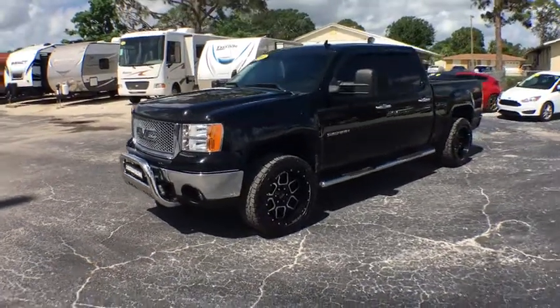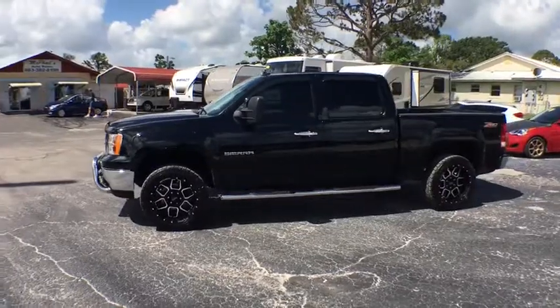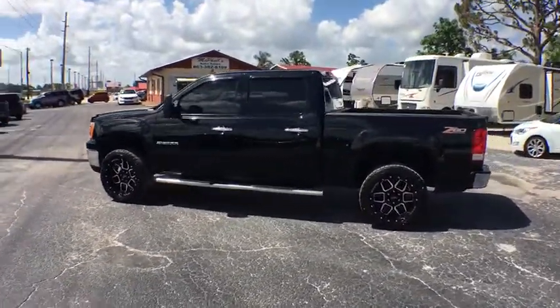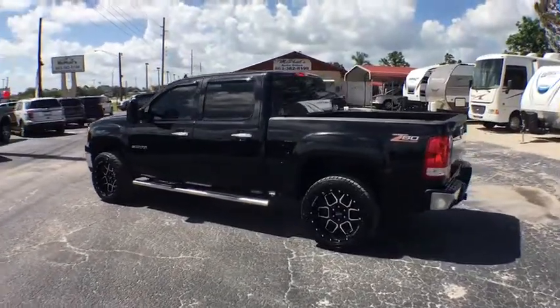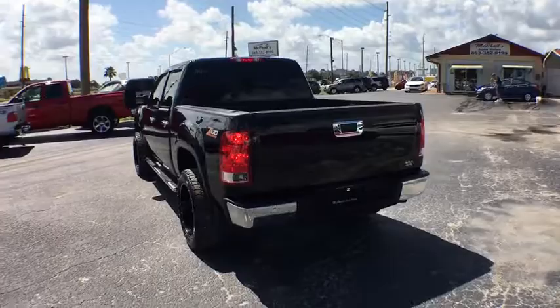2011 GMC Sierra 1500. The Sierra 1500 offers a five-star frontal and side crash test rating and a combination of mechanics and aerodynamics that give it better conventional V8 fuel economy than any competitor.